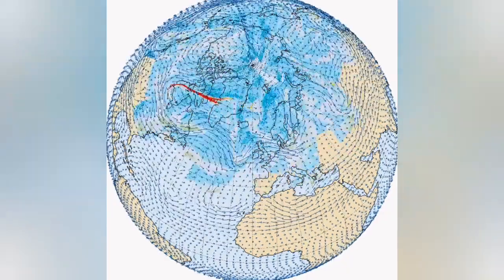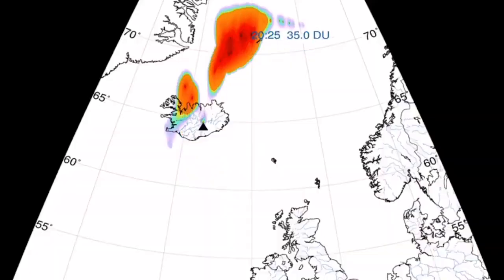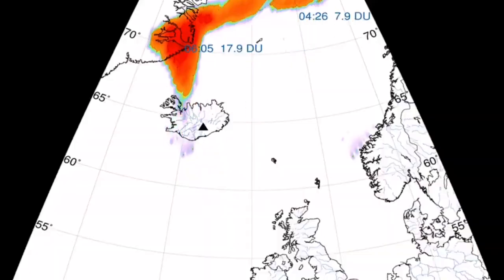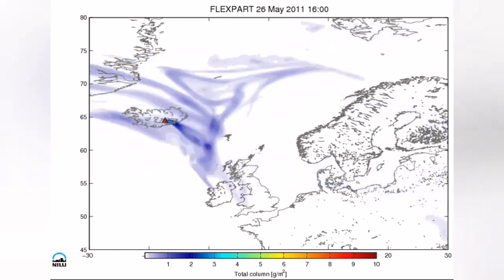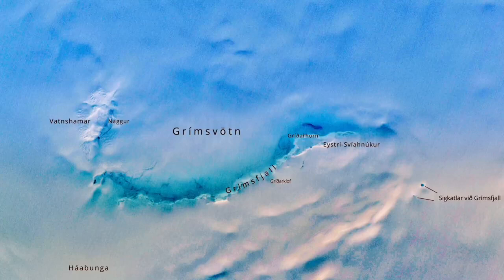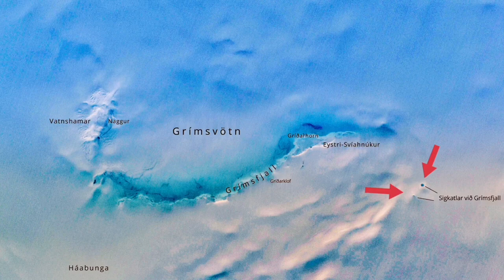It can spread all over the northern hemisphere, especially the North Atlantic, where it can disrupt aviation. We have seen this in 2011–13, and now we have another melting event — two sinkholes have formed there.